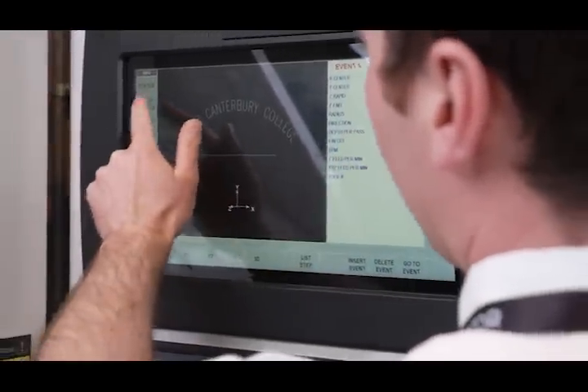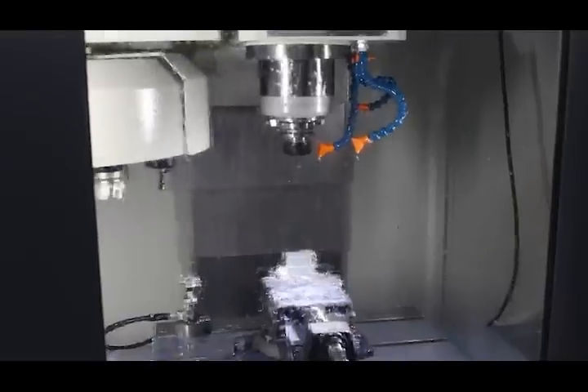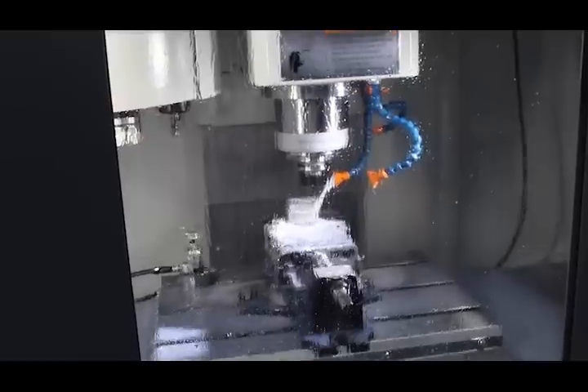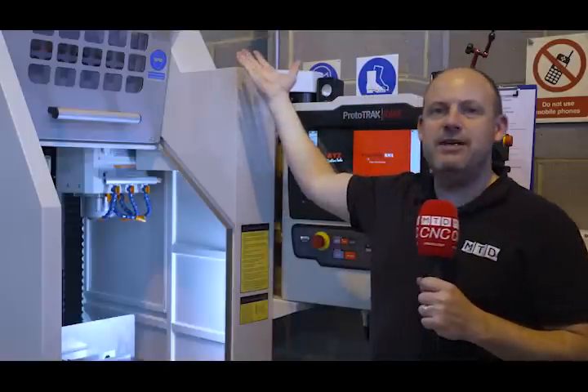I think the reason we won the business with the colleges is down to the control systems, the simplicity of the machines, and the fact that they're industry standard. The students can come in here, get confident on machines, and then go straight out into industry ready to run machines — which is perfect. I never got that in my college experience. I think for students here it'll be a really big thing. The support XYZ brings in helping teachers how to use the controls is massive.